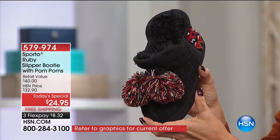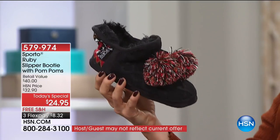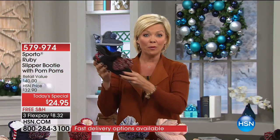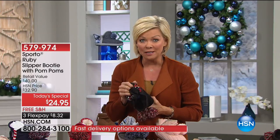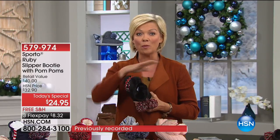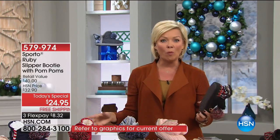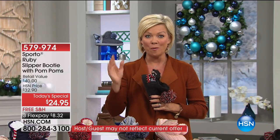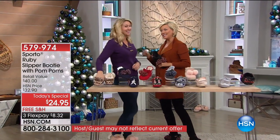All your choices are here right now — that's the beauty of watching at midnight. This today's special, item 579974, generally lasts from midnight to midnight. This is the first slipper today's special we've ever done from Sporto. We've done a lot of Sporto specials — the winter boots you don't have to worry about getting wet. Our testimonial lines will be open the entire two hours tonight.